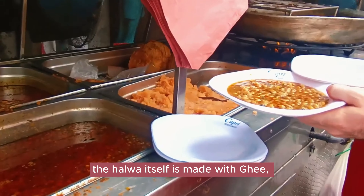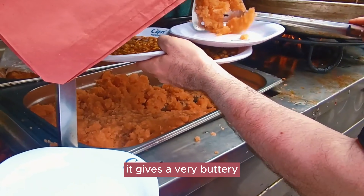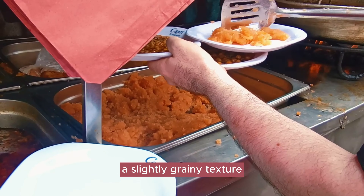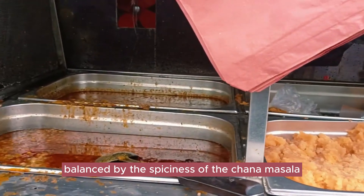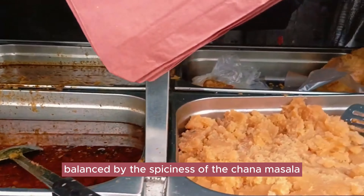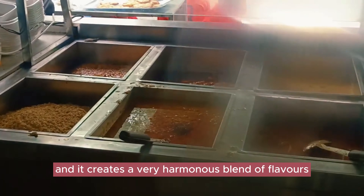The Halwa itself is made with ghee, sugar and semolina. It gets a very buttery, slightly grainy texture. The sweetness of the Halwa is balanced by the spiciness of the chana masala, also known as the chickpea masala, and it creates a very harmonious blend of flavors.